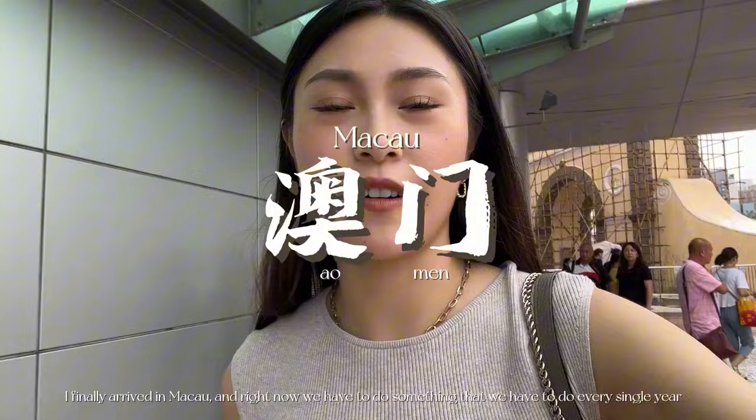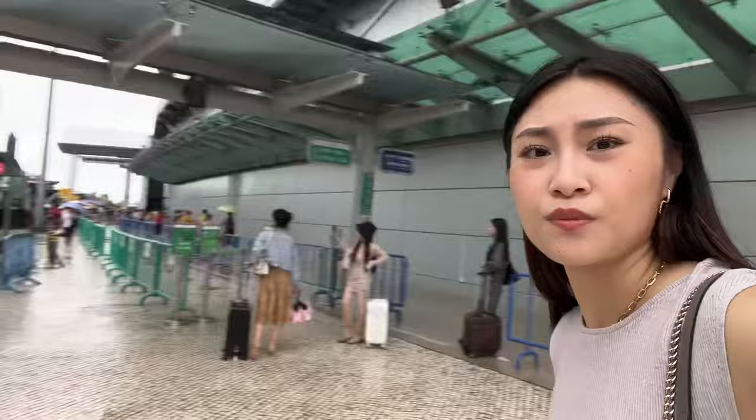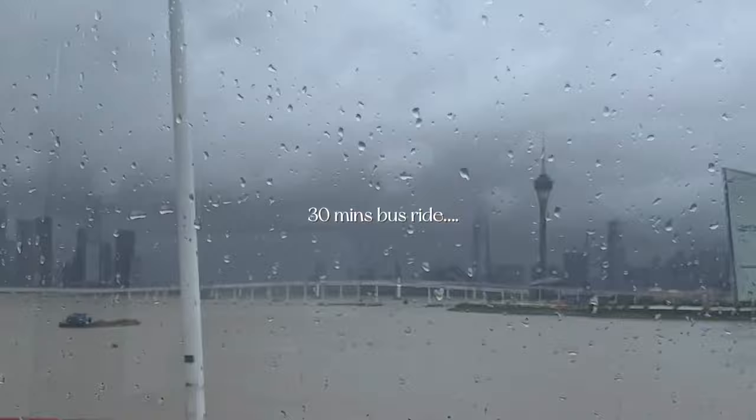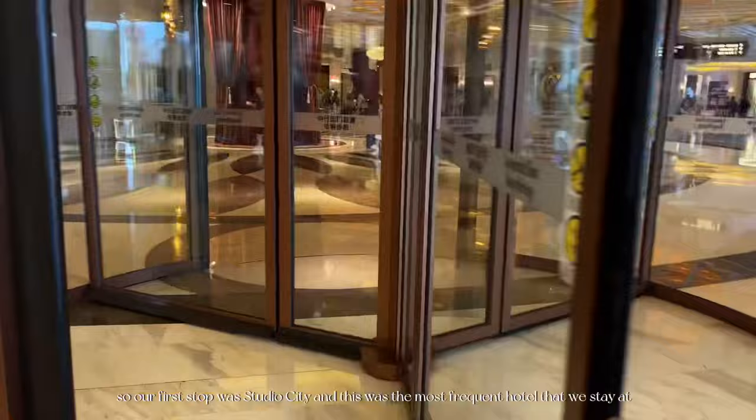I finally arrived in Macau and right now we have to do something that we have to do every single year. It's raining, and we also have to find the bus that goes to the hotel. We have finally arrived at the Celebrity Tower. Our first stop was Studio City, and this was the most frequent hotel that we stay at every time I come to Macau.